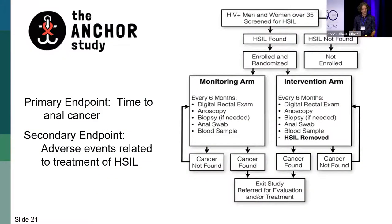That was the ANCHOR study. The primary endpoint was time to anal cancer. The study population was men and women over the age of 35 — essentially all comers were accepted if they had anal H-CIL, with a few exclusions mostly related to procedure safety. If you had H-CIL you were randomized in a stratified randomization, then followed in either the monitoring arm or the treatment arm every six months and observed for cancer. We also collected all adverse event data related to the screening and treatment.